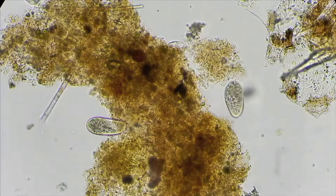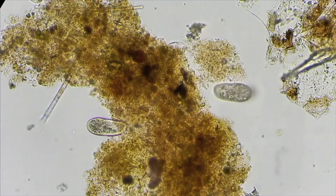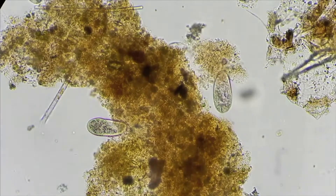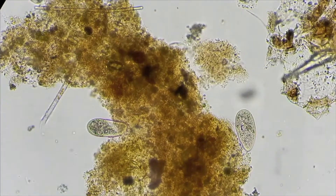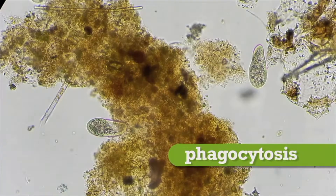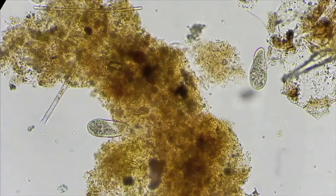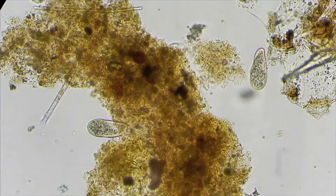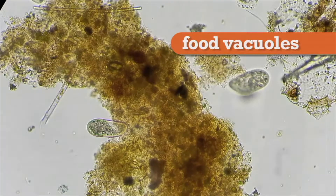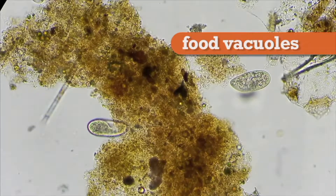Even the smallest animals need to eat and drink. In some unicellular creatures, ingestion occurs at any point of the body. Because they have no mouth, these single-celled organisms ingest nutrients through a process called phagocytosis — when a cell takes in a large object that it will eventually digest. These creatures do not have a digestive tract; they store the ingested material in structures known as food vacuoles, where the nutrients are absorbed and waste products are eliminated through a temporary opening in the cell membrane.